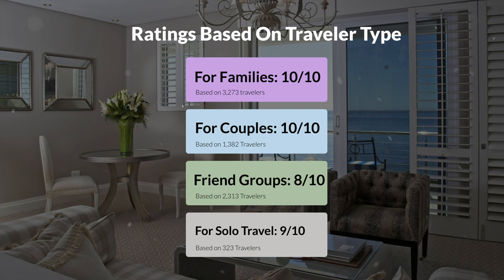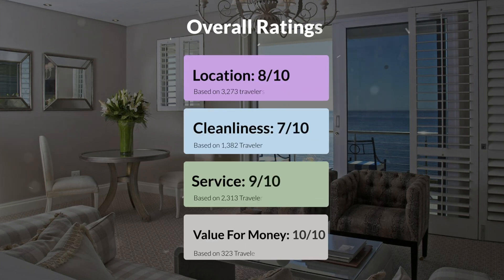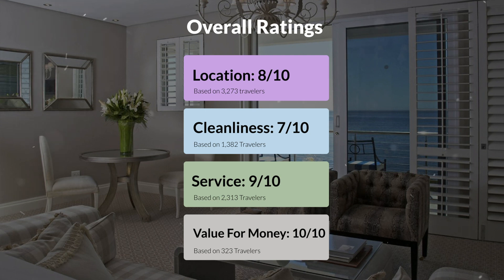Here are our overall ratings for this hotel. Location, 8 out of 10. Cleanliness, 7 out of 10. Service, 9 out of 10. Value for money, 10 out of 10.